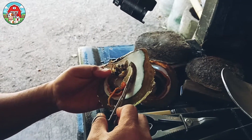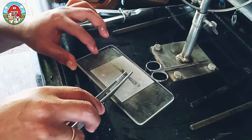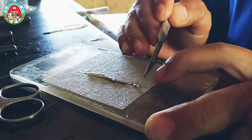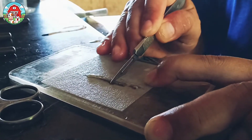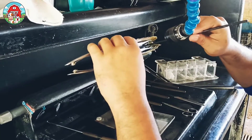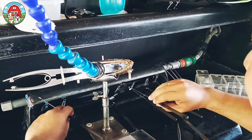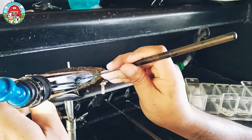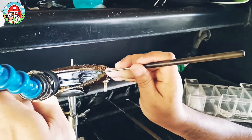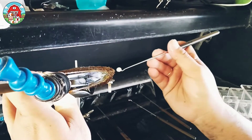An important step in the pearl farming process is implanting a nucleus into the oyster's body. The small bead nucleus is inserted into the oyster's reproductive organ, where it stimulates the formation of a pearl around the nucleus.